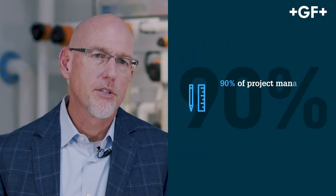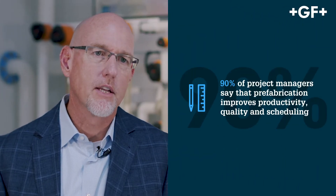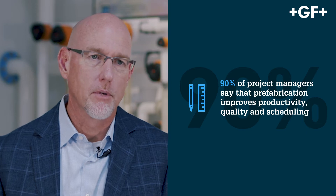In a recent poll, 90% of project managers on construction sites have stated that prefabrication assists them in delivering a better project. And the more complex the project is, the more that the Specialized Solution Group of George Fisher Piping Systems can help you execute your project.